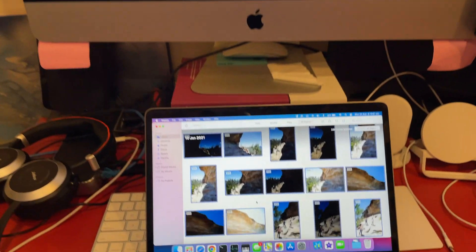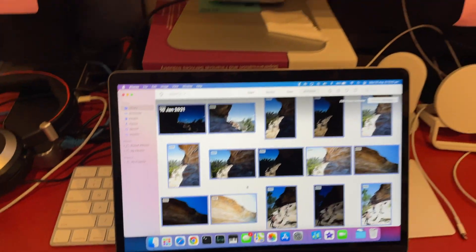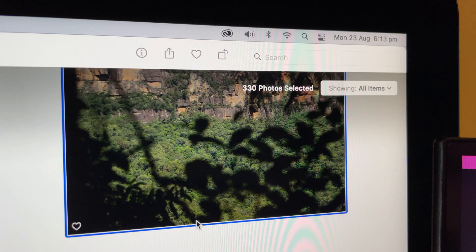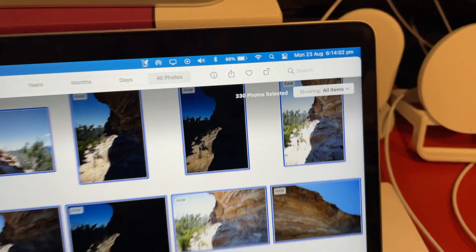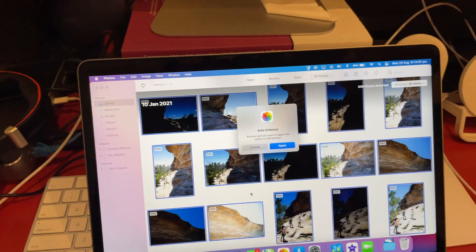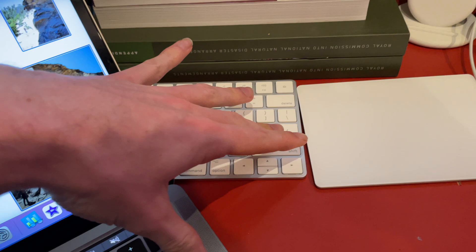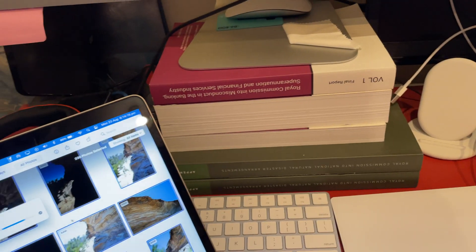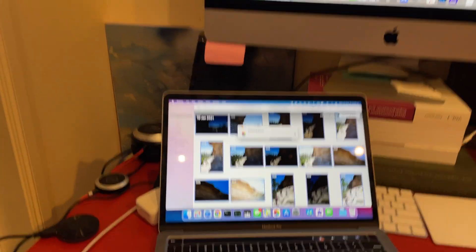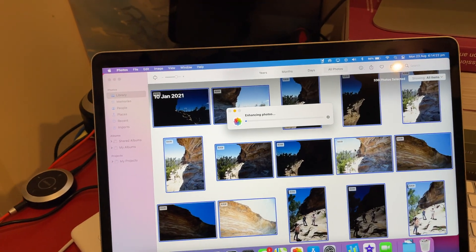Next up I'm going to do a task I commonly do all the time, which is auto-enhancing or editing photos. I've got 330 of the exact same photo in RAW, and I'm going to auto-enhance them all and then export them. Let's start them both at the same time and see which one finishes first.